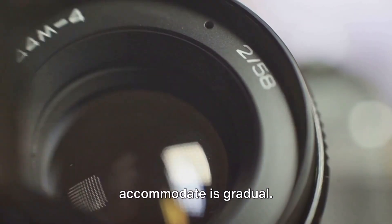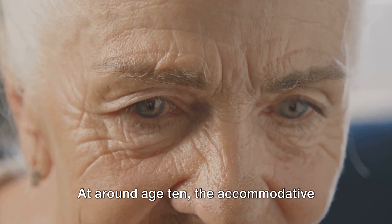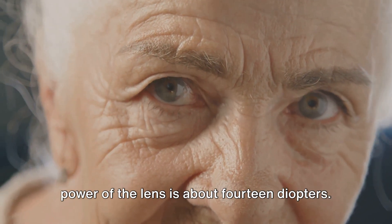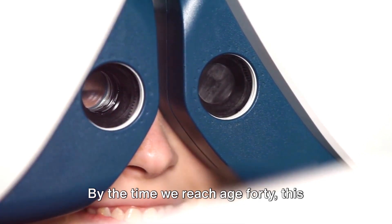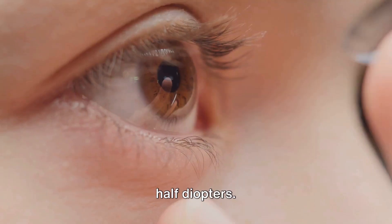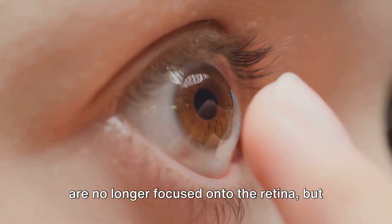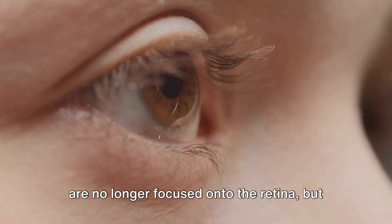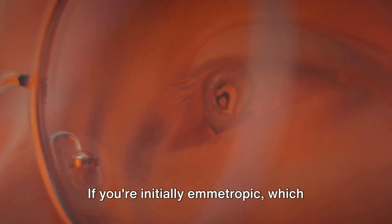This change in the lens's ability to accommodate is gradual. At around age 10, the accommodative power of the lens is about 14 diopters. By the time we reach age 40, this power diminishes to around three and a half diopters. This means that images of close objects are no longer focused onto the retina, but rather they fall behind it, a situation similar to hyperopia or long-sightedness.